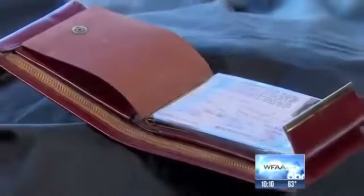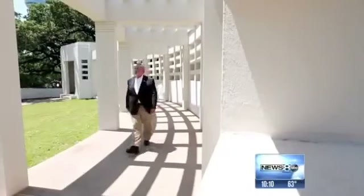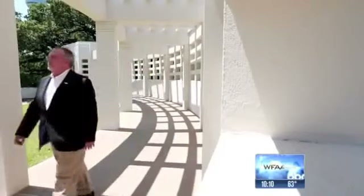The wallet puts him definitively at the scene of the crime. The wallet — a persistent mystery. That right there is significant. One that Ferris Rookstool, a former FBI analyst and noted JFK historian, started studying two years ago.